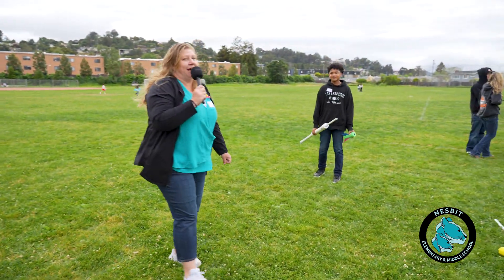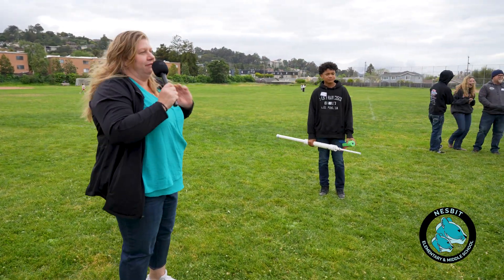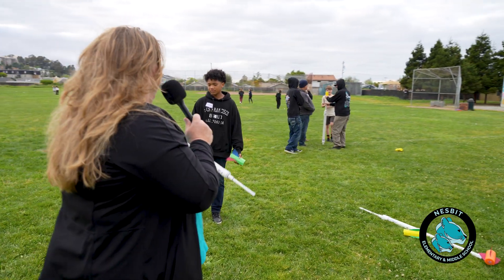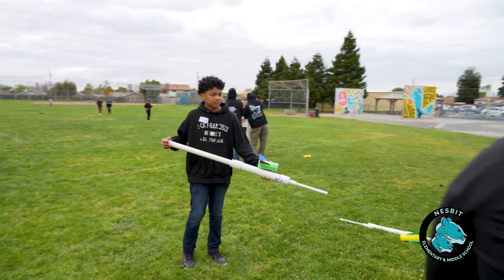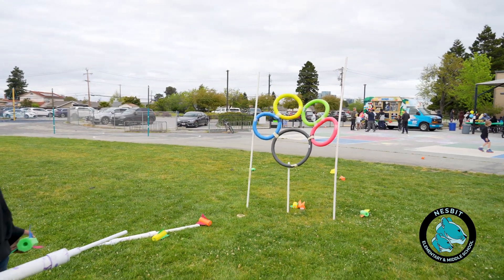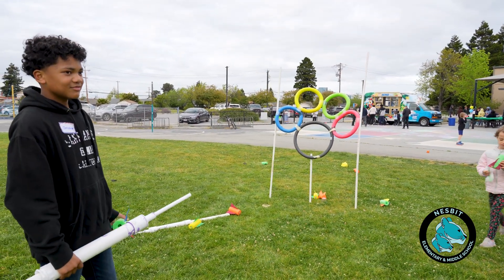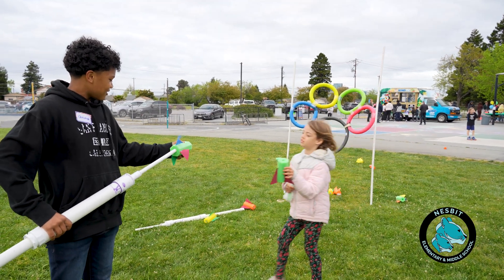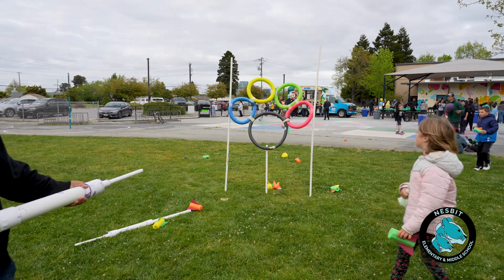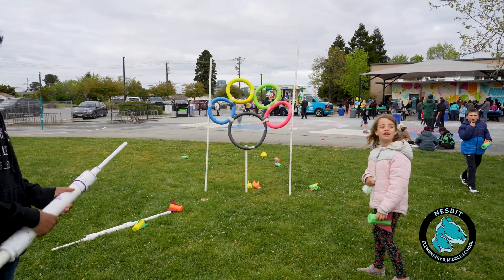Here we have the second half of our rocket launching — we're going to call this archery, which is one of the sports in the Olympics. These launchers have air compression inside. Alright Christian, let's see what you got. Oh, and he got it in the ring!